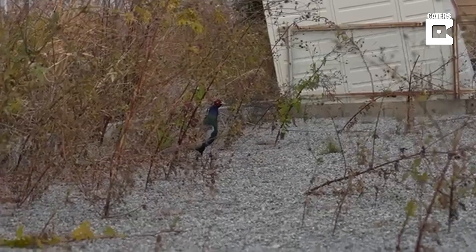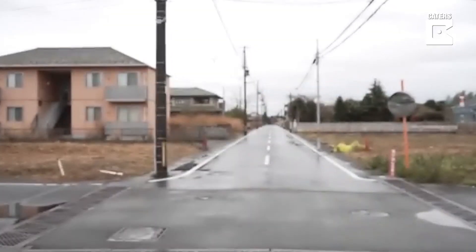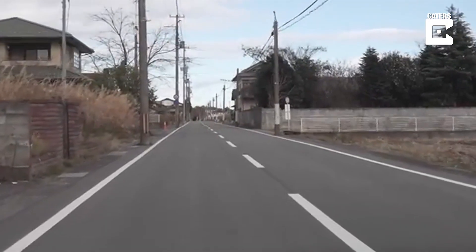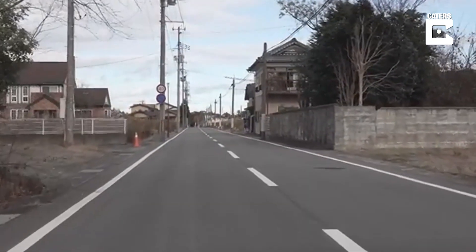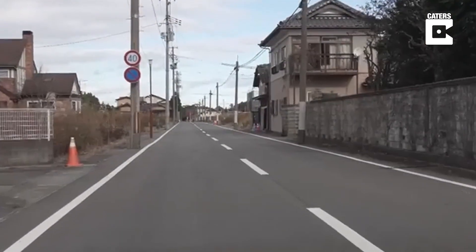This street in Tomioka was once a border into the restricted area, but restrictions have been recently lifted. During our first visit we were here too — there was a fence with cameras, and a security guard even came. Then I flew my drone into this street. A few years later, now it's open.